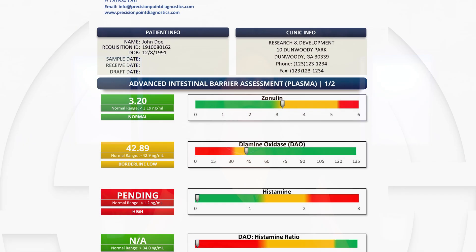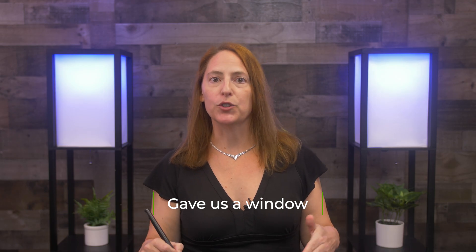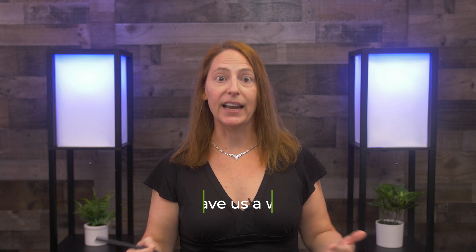Let's dive into the advanced intestinal barrier assessment and look at the markers and what they tell us about our patient. The first I want to talk about is zonulin. Zonulin was really groundbreaking when we first learned about it from Alessio Fasano. It gave us a window into what was happening with the gut lining and a very specific marker of leaky gut that allows us to see the gut become more or less leaky by tracking zonulin.